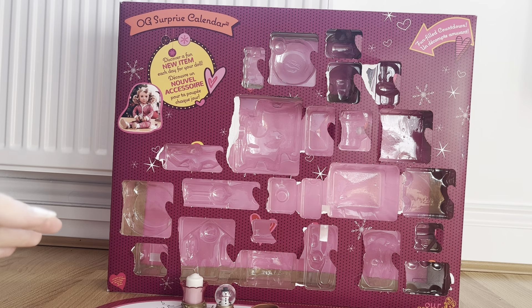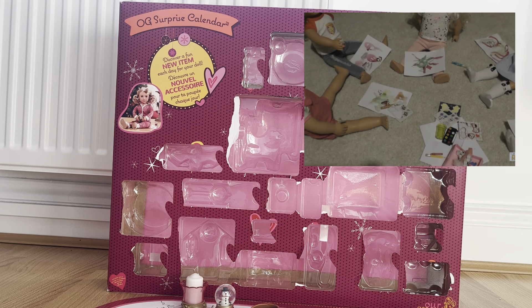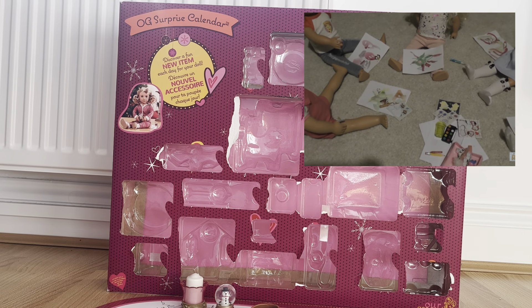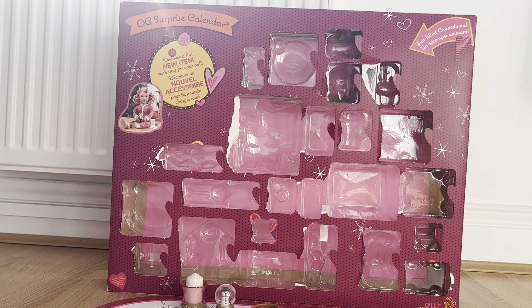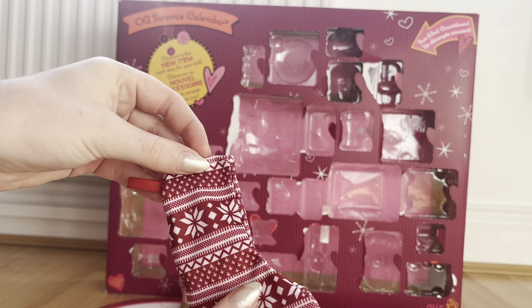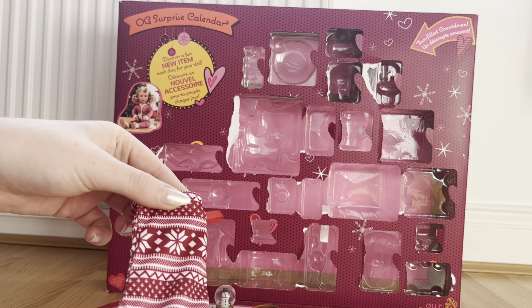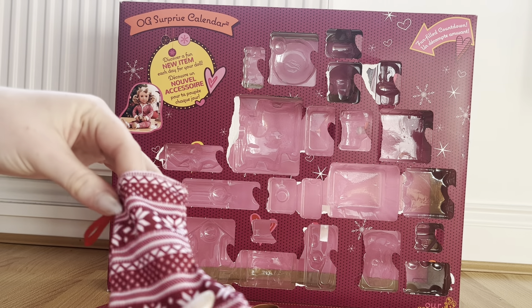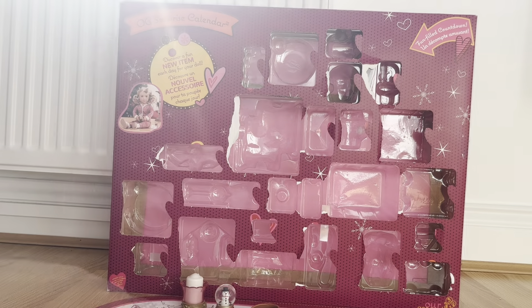In door number seven there were some really cute Christmas stickers — they were adorable. I actually used them in one of my other videos with my dolls so make sure to check that out. Then in door number eight we got this adorable Christmas stocking that you can put gifts for your dolls in. It's the perfect size for the dolls and I love the festive pattern. It's got a little hook so you can hook it up by the fireplace.